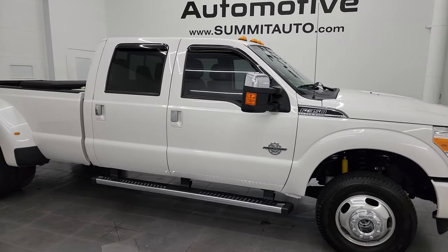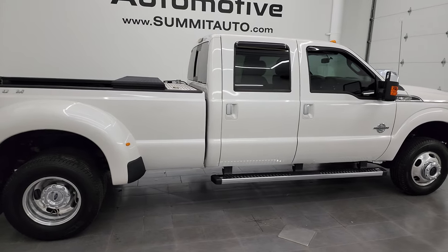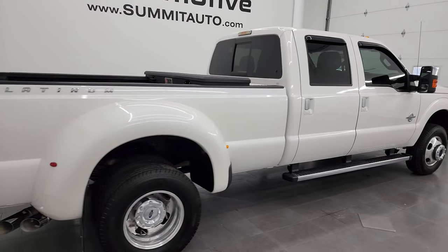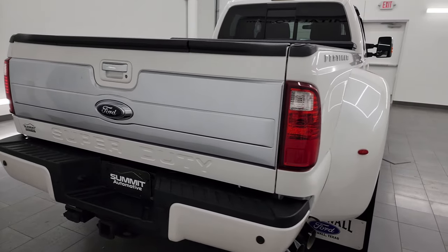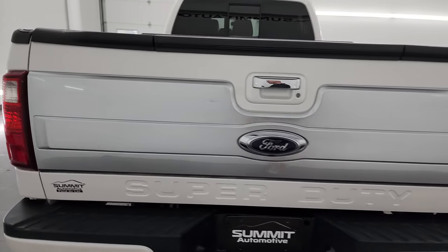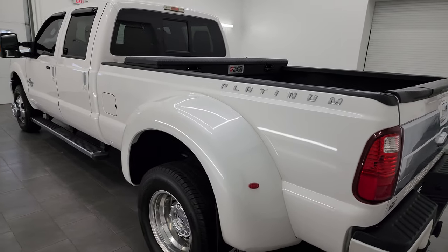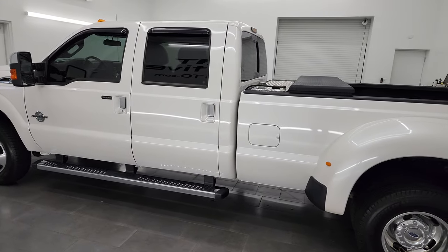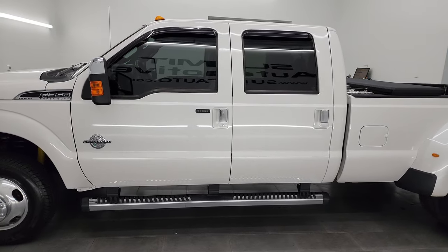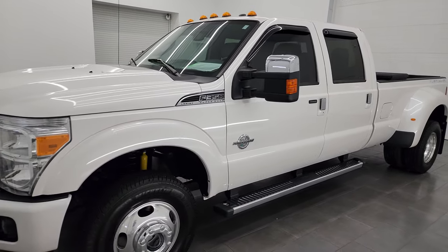Hey, this is Brett and this 2014 Ford F-350 Crew Cab Long Box Dual Rear Wheel Platinum Edition is stock number 14037Z. I am here at Summit Automotive in Fond du Lac, Wisconsin, your new and used heavy-duty truck headquarters. This 2014 Ford F-350 has the 6.7L Power Stroke diesel engine, paired up with the 6-speed automatic transmission.